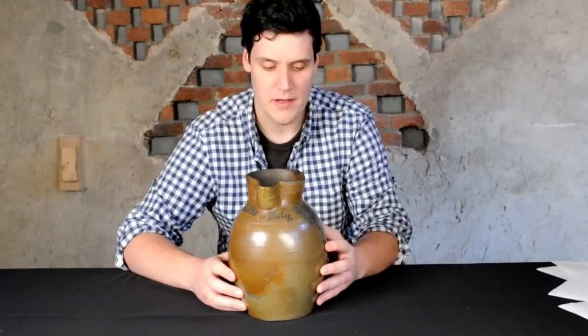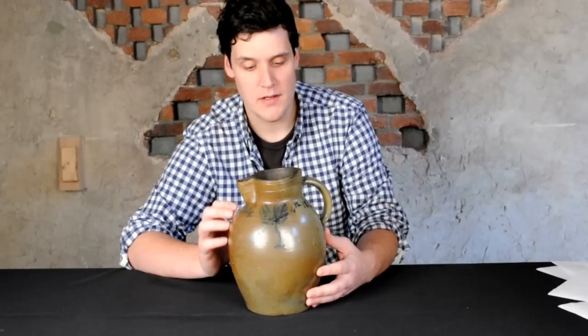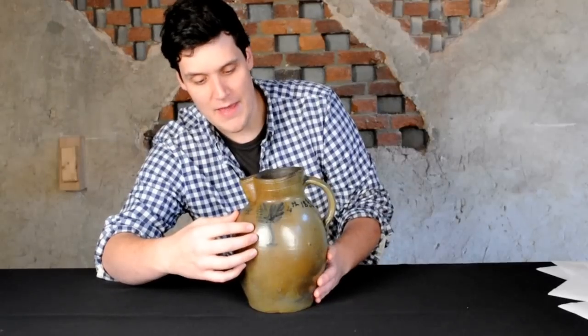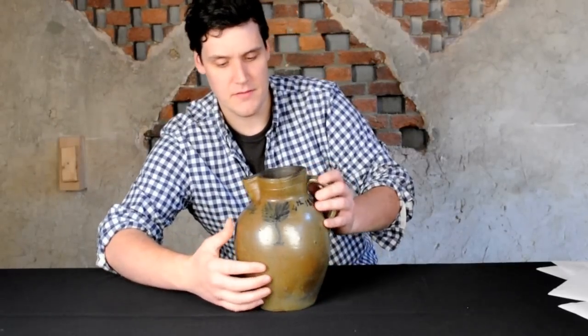A couple of noted ceramic scholars contacted us after the catalog was published and gave us some more exciting information. Maysville stoneware hasn't been researched incredibly thoroughly — there's no great book out there on it. There's a noted churn in the collection of MESDA, the Museum of Early Southern Decorative Arts, with slip trailing very similar to this, and that piece is dated 1836. So this pitcher is three years earlier than that, making it what I believe is the earliest known dated piece of Kentucky stoneware — a very exciting example of southern stoneware.